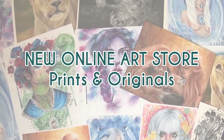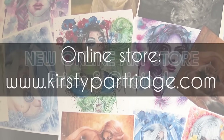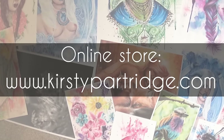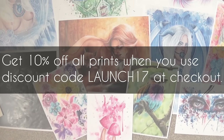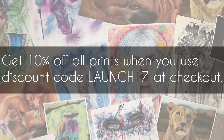Hello everybody, welcome back to my channel. In today's video I'm really excited because it's the opening of my new online store which is going to be located at KirstyPartridge.com, and up until March 1st you can get a 10% discount off all of my prints by using the discount code LAUNCH17 at checkout.